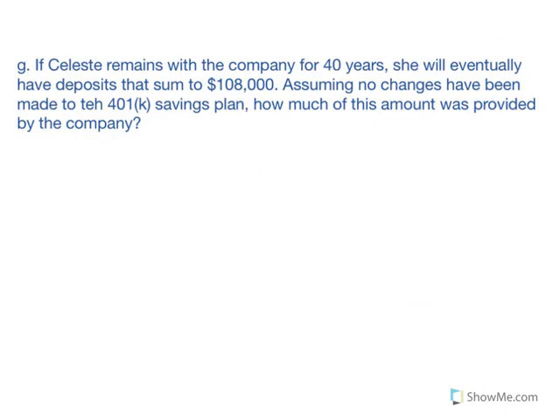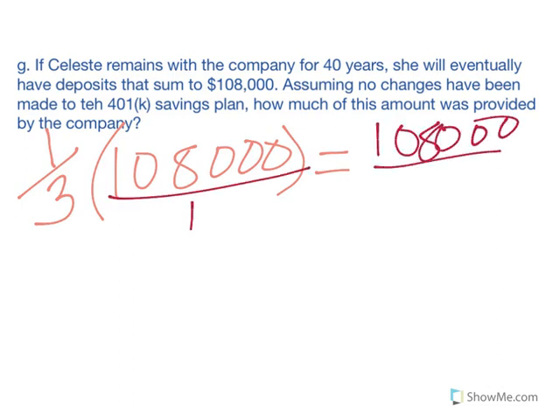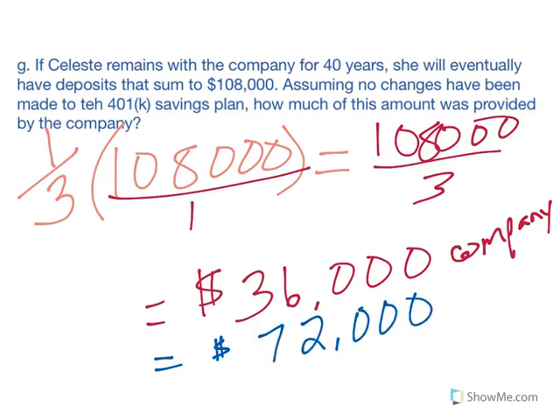Letter G: if Celeste remains with the company for 40 years, she will have deposits summing to $108,000. The company has been contributing one-third ($900 over $2,700 is one-third), so one-third of $108,000 was contributed by the company. That's $108,000 divided by 3, which equals $36,000 from the company. Celeste therefore contributed $72,000, since $72,000 plus $36,000 equals $108,000.